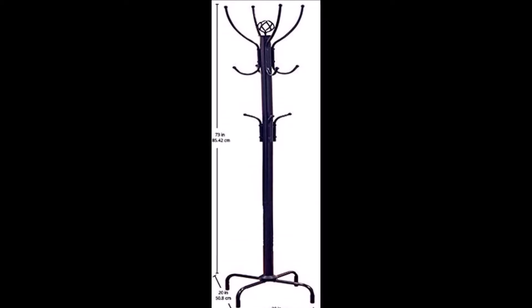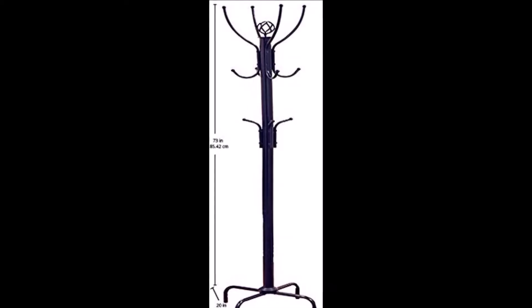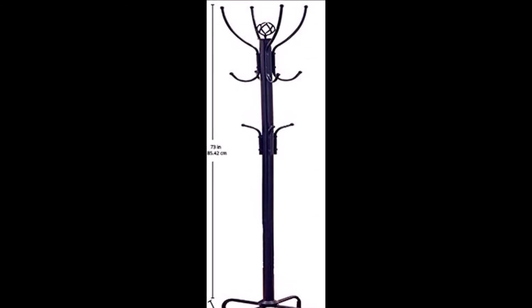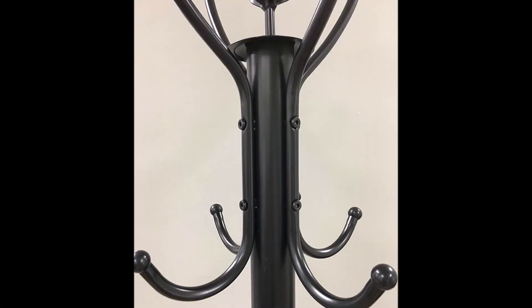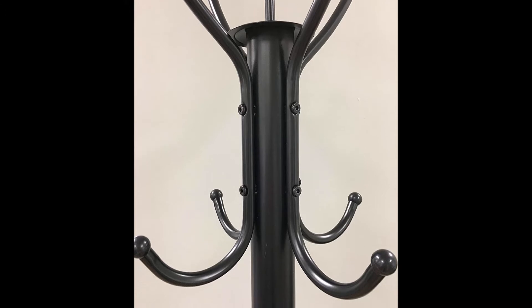Bring a touch of classic appeal and understated style to your entryway or mudroom with a subtly stylish coat rack — the perfect balance of timeless style and utility in your space. This understated coat rack features a sleek design and black finish. Use it to catch jackets, hats, and bags in the entryway or master suite.